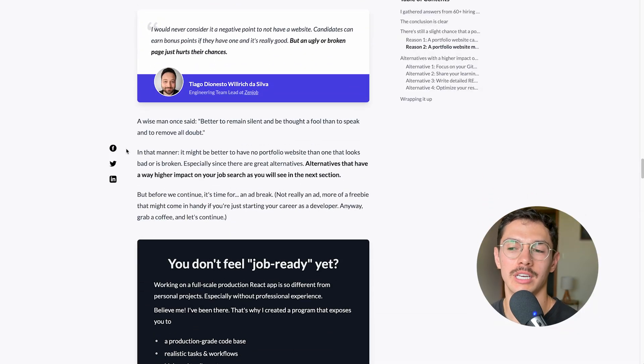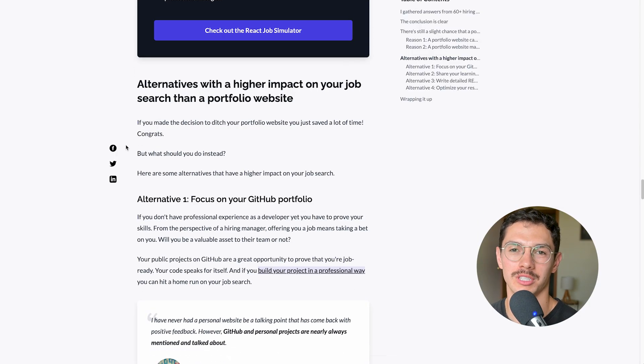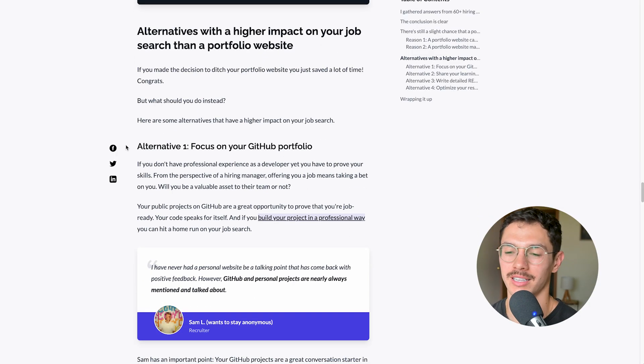Reason two: it might actually hurt your chances — I was just saying that before I even read this. It gives you so much surface area for someone to be critical. If you're going for a front-end role and your style, typography, or alignment is off, or it looks good on web but not mobile — those are reasons to disqualify you. It's like being on a first date and yapping non-stop: everything becomes a potential red flag.